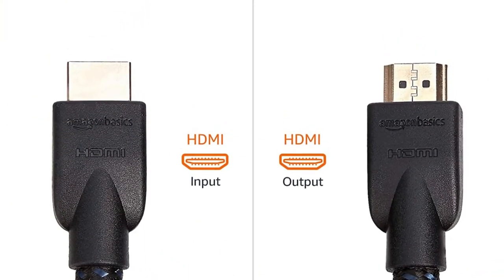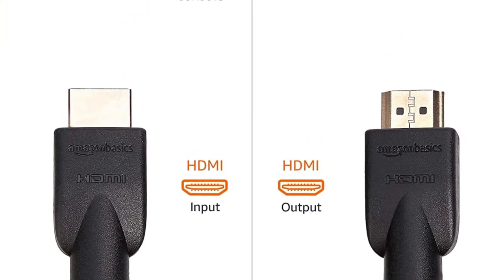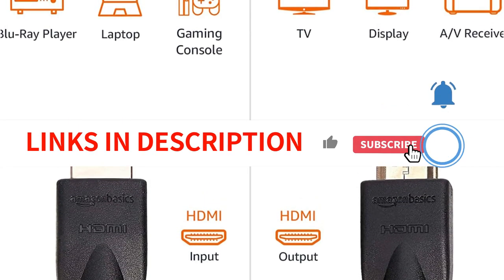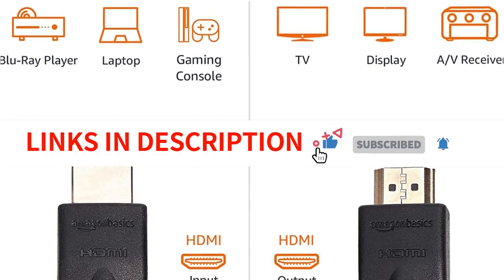With its 24 AWG wire gauge and 9.5mm OD, this cable is a great value for its price and will serve you well for all your HDMI needs.